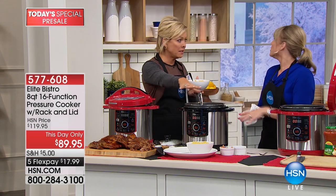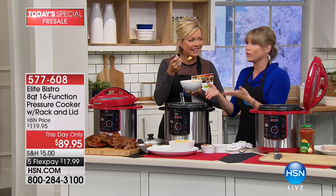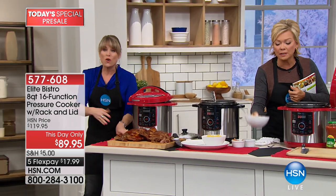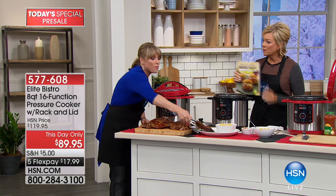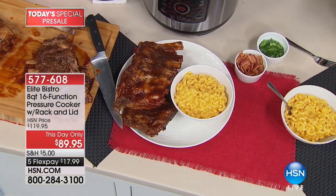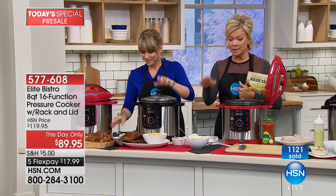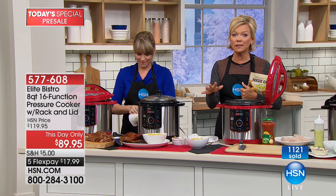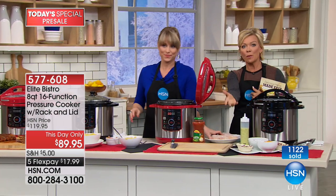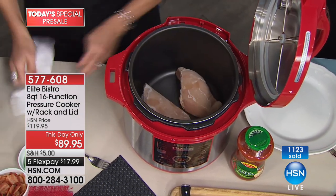Whether you fill it to eight quarts or just two quarts, it takes the same 11 minutes — you don't have to fill it to the top. It's a faster and healthier way to cook. We've sold over a thousand already and have 1,500 available at this special this-day-only price. Life is busy, we all want to eat well and healthy but don't always have time for gourmet meals. This is the way to go. $30 off tonight — item number 577-608.